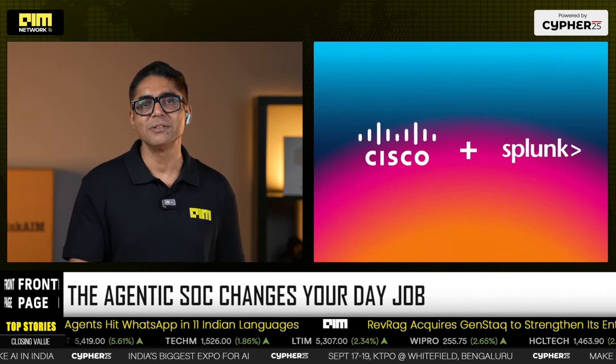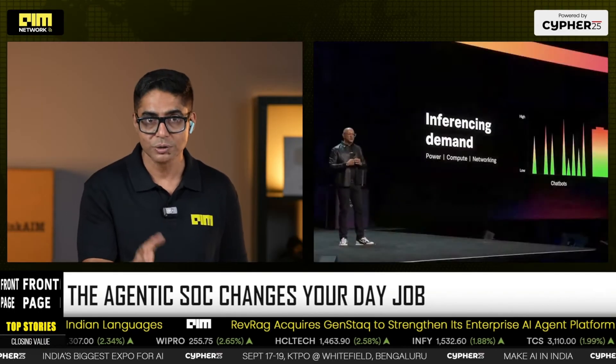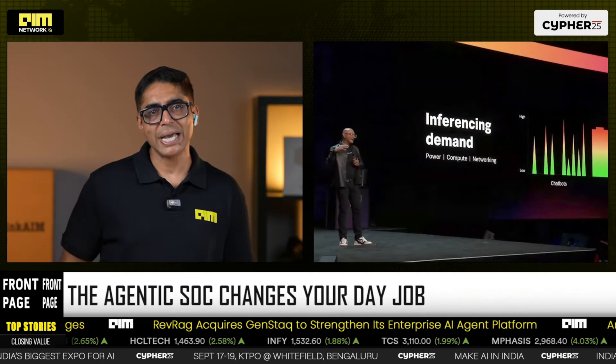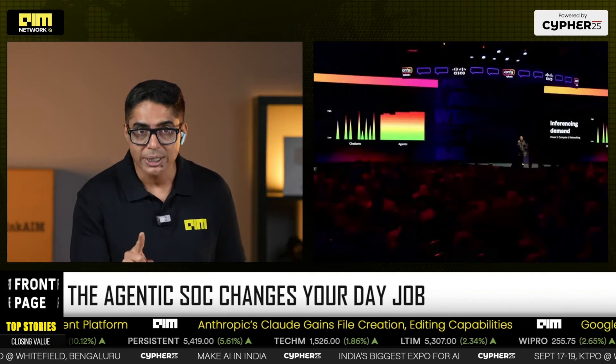Governance is built in. Cisco's AI Defense gives model validation, guardrails, and runtime enforcement across whatever model you use. Competitors — Datadog, Dynatrace, New Relic — will counter with their own agent stories, but the differentiator here is Splunk's machine data gravity plus Cisco's network, endpoint, and runtime footprint: observability plus security on one fabric.